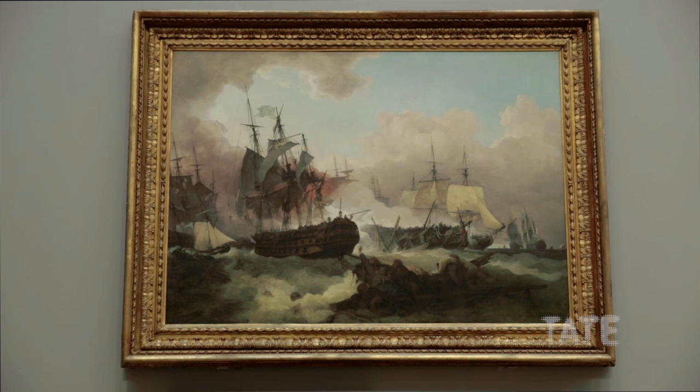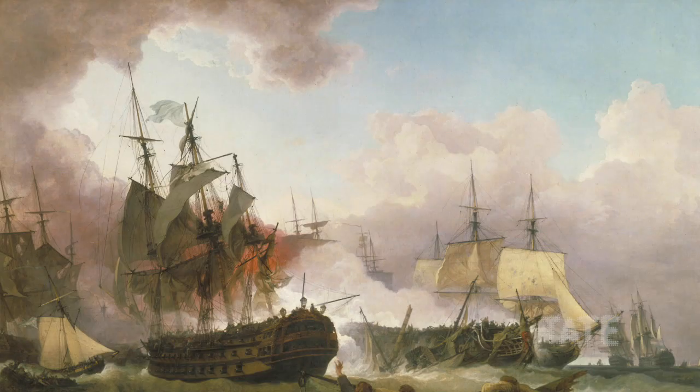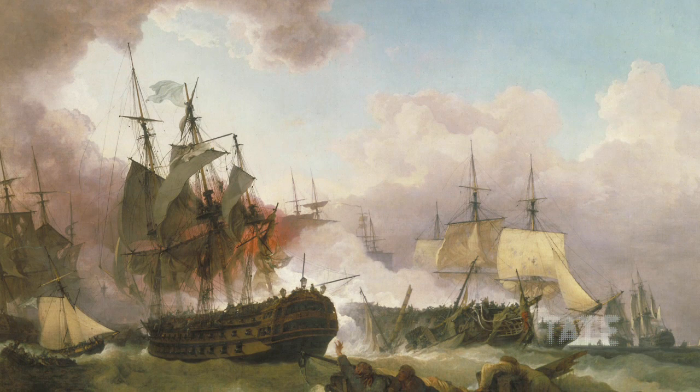We're looking now at the painting by de Loutherbourg of the Battle of Camperdown in 1797. It's a maritime piece depicting the moment when the British defeat the Dutch fleet, who were then allied with the French during the Revolutionary Wars.